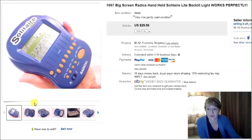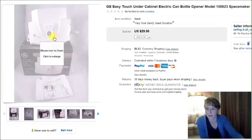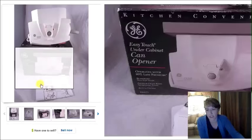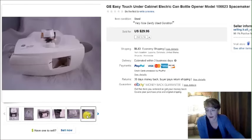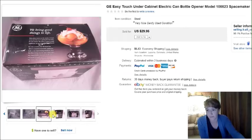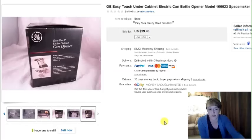Thanks Chad for that sale! Here's another one Chad had mentioned — an under-the-counter GE electric can opener, like a space maker can opener. It had the box, instructions, everything, and even the mounting hardware. It was $5 at the thrift store and I picked it up per Chad's advice. It sold right away for $30.